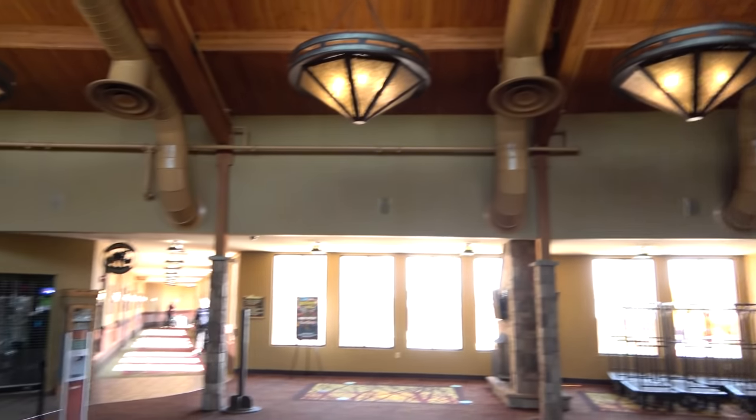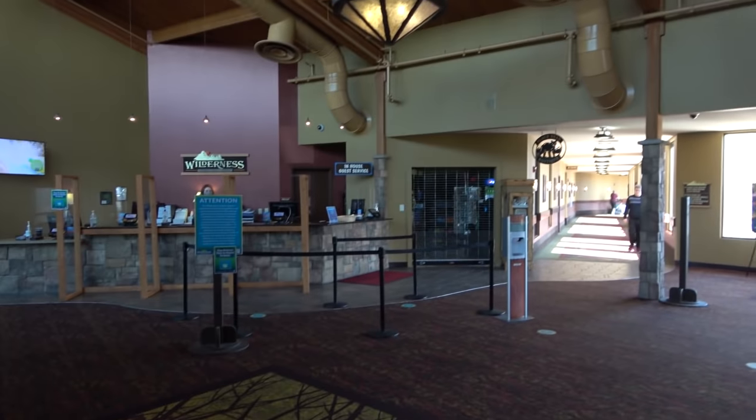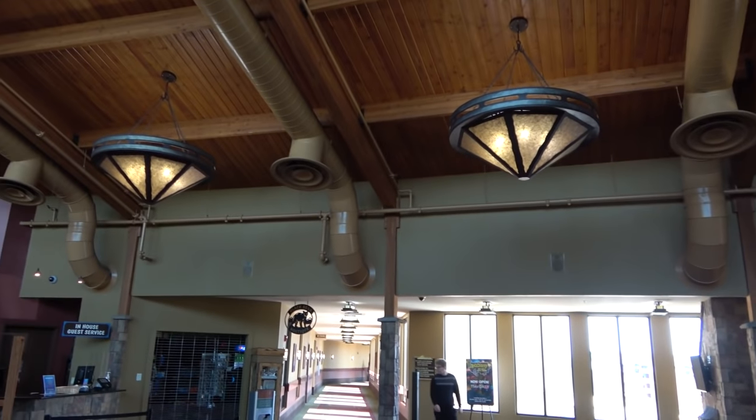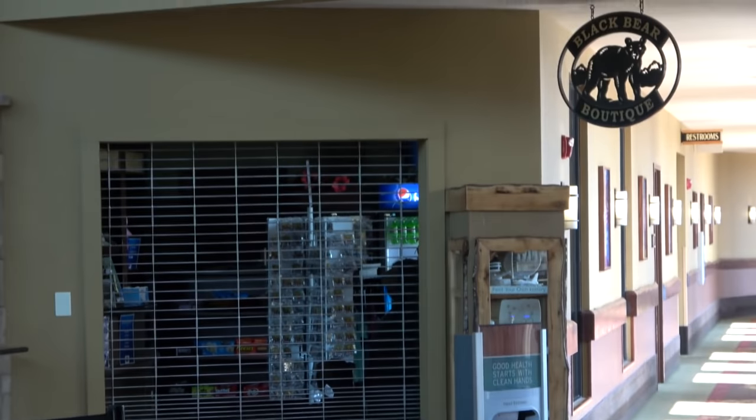This is the lobby area for the Stonehill Lodge — pretty small, but I do like the chandeliers. There is also a store over here that was open yesterday but not right now.